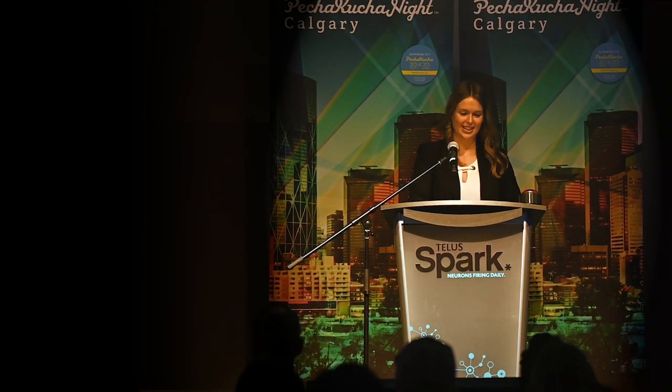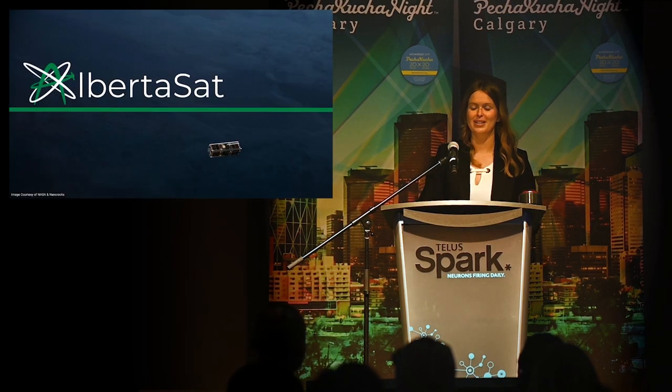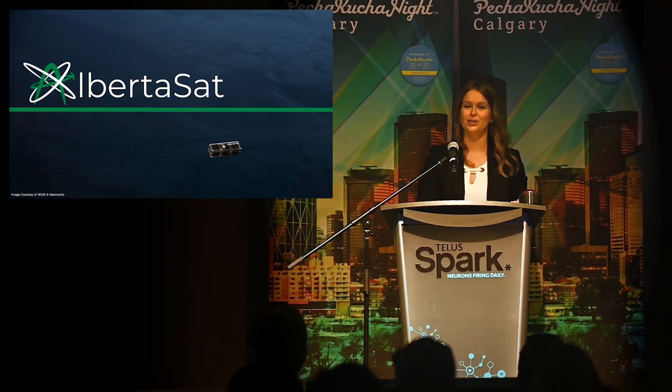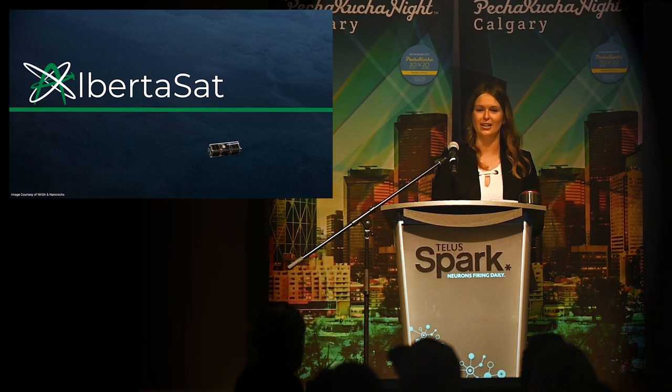Hi everyone. My name is Kelsey, and I'm here from the University of Alberta. I'm part of a student group called Alberta Sat — we build cube satellites, which are satellites about the size of a loaf of bread. I'm here tonight to share our story of how our passionate and dedicated students managed to ignite a space industry in Western Canada.